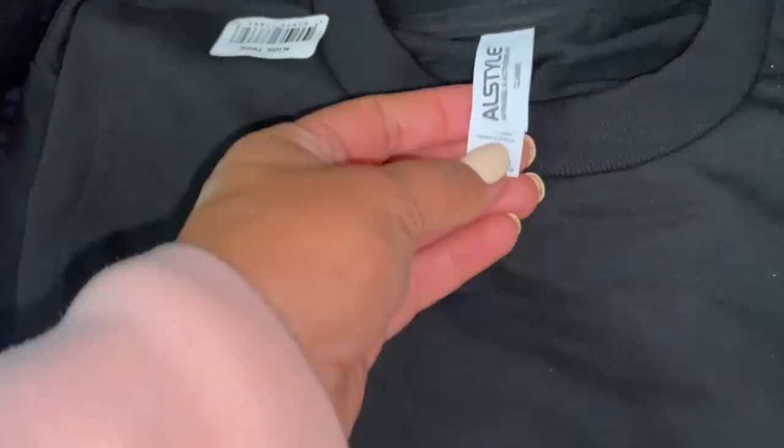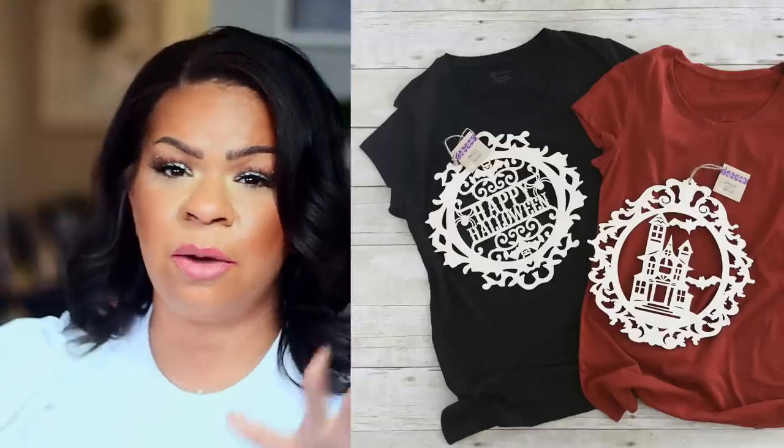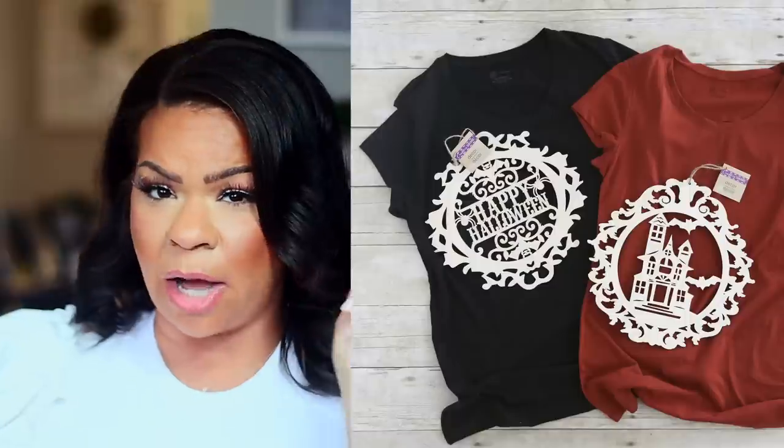Number 11 on the list: there are so many new shirts at Dollar Tree, not just for kids but also for women, in so many different styles. The size selection is not that great, but it's definitely worth checking out when you go in. I found a size large in a kid's plain black shirt — you could bleach that with some Dollar Tree wooden cutout pieces, or use your Cricut machine to create vinyl and put it on there. The possibilities are endless, and for $1.25, you cannot beat it with a bat.